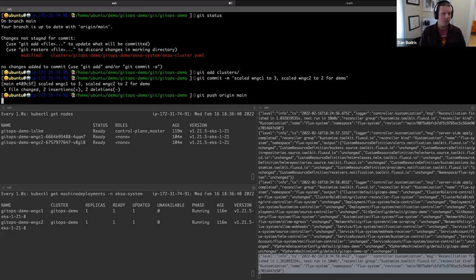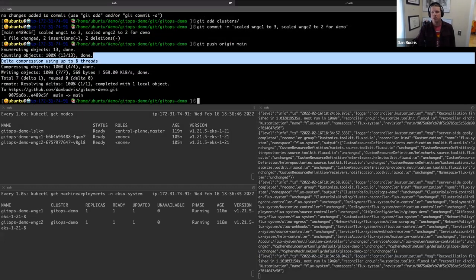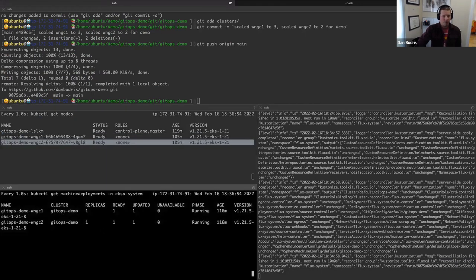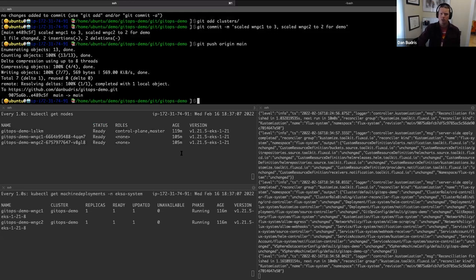What we'll see is the worker nodes scaling up — the machine deployments will start spinning up new replicas, go into unavailable, then updated, then ready. New nodes will join the cluster. That's going to take a couple minutes — a great time to take some questions.